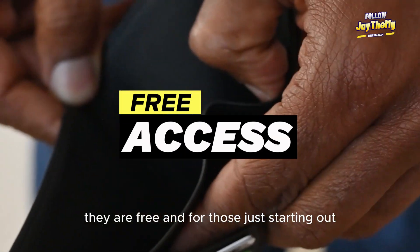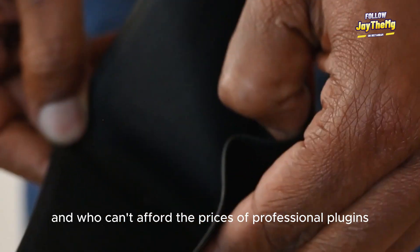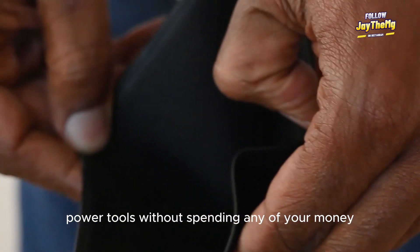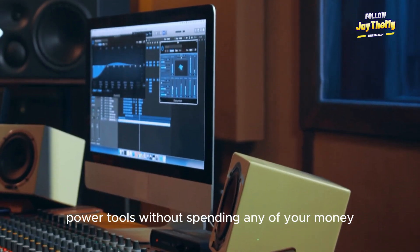Firstly, they are free. And for those just starting out who can't afford the prices of professional plugins, cracked versions can seem like a great way to access powerful tools without spending any of your money.